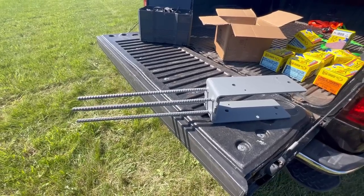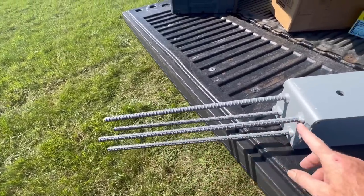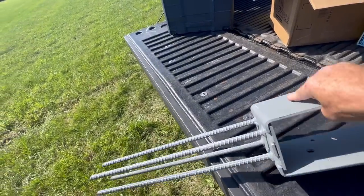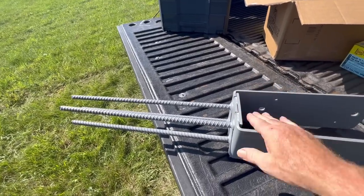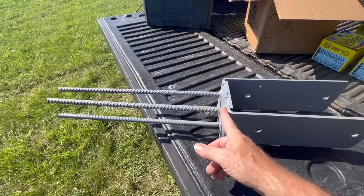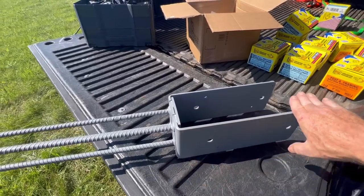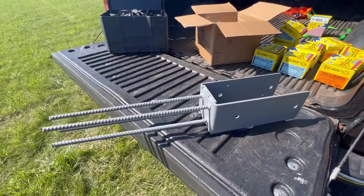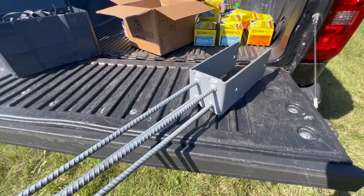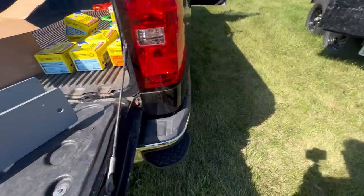Here are the brackets that the posts are going to go into. These will be set into the concrete at the top of the sono tubes. Our columns will fit into here and sit on top of that, and this will be the top of our slab. All of this bracket hardware will be above the slab — we'll see just a little bit of the post at the slab level, but there's no wood in the concrete.